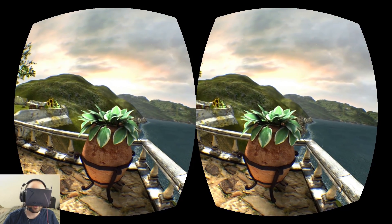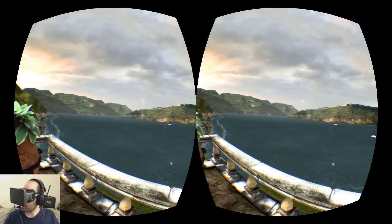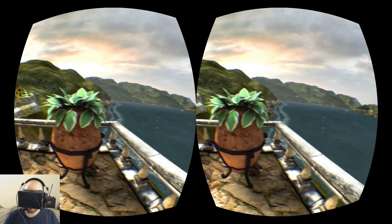I appreciate you guys watching. And I have no idea whether I'm looking at my camera or not. Have a great day!